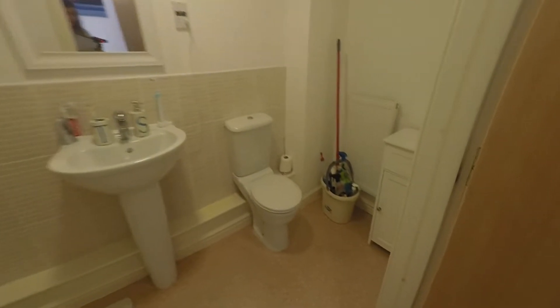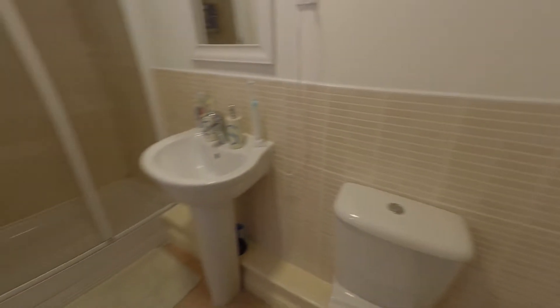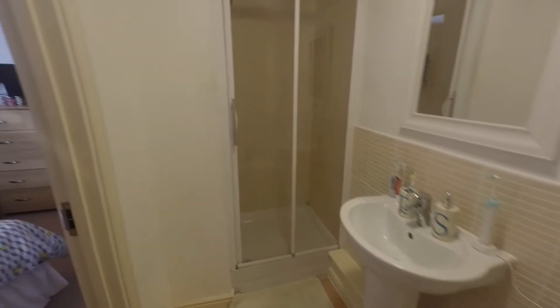The master bedroom has an ensuite, which is again nice and neutrally decorated. In here you have a large walk-in shower as well.